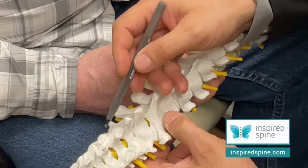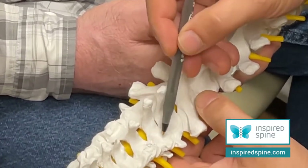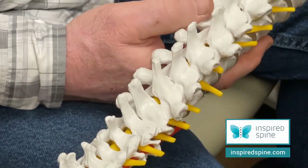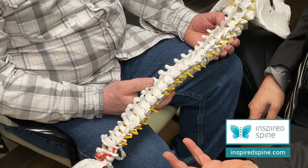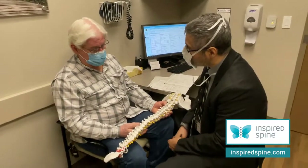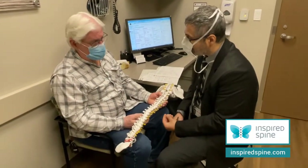Depending on where the symptoms are, we will address those holes, those nerves that we know are narrowed — based on your exam, but also based on the imaging, and sometimes neurophysiological studies like EMG and NCV.